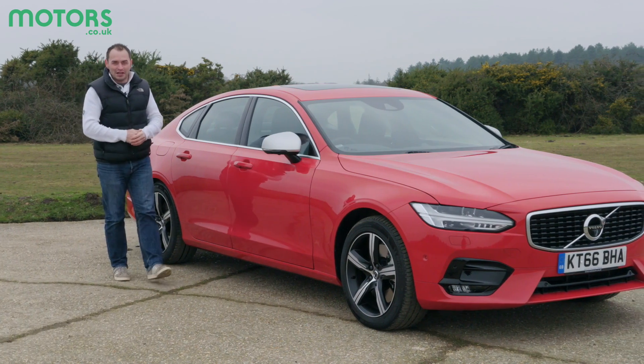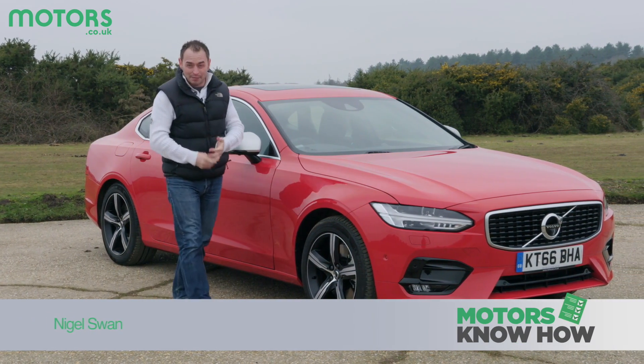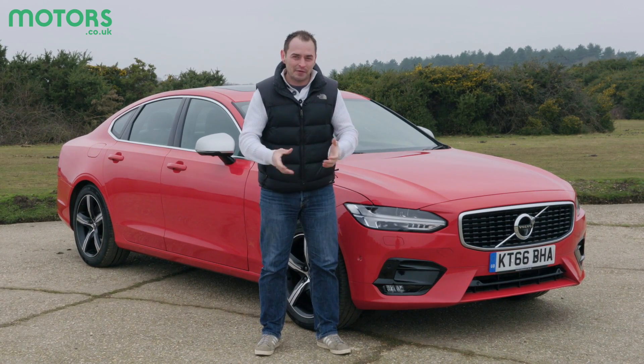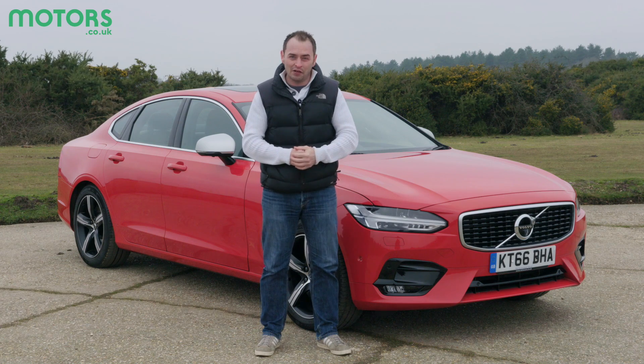For years, the executive market has been dominated by the German trio of the Audi A6, BMW 5 Series and Mercedes E-Class. But more recently, challengers from outside Bavaria have really started to make their stamp. Cars like the Jaguar XF from the UK and from Sweden, there's this — the Volvo S90.